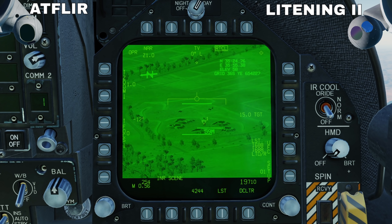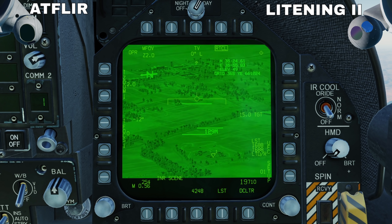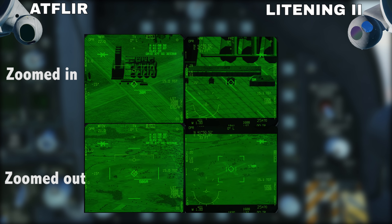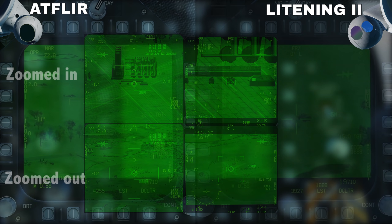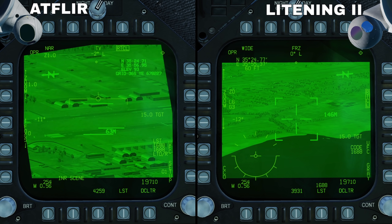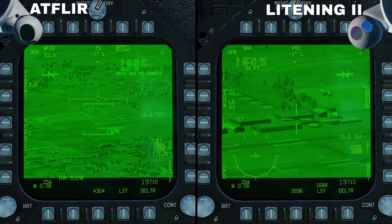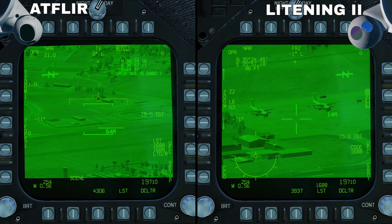Personally I prefer the rapid zoom levels on the AT FLIR over the slow cycle of the Lightning, but overall the Lightning II has the greatest zoom whilst the AT FLIR has the widest field of view zoomed out. In DCS this is a significant difference — using the AT FLIR it's going to be harder to visually identify objects as its zoom is much more limited, which is not something I was expecting.